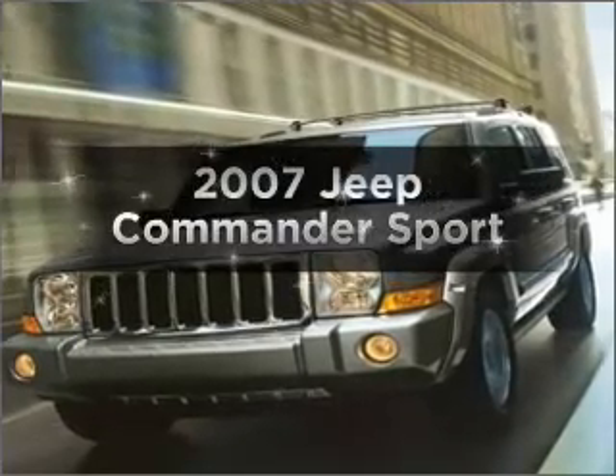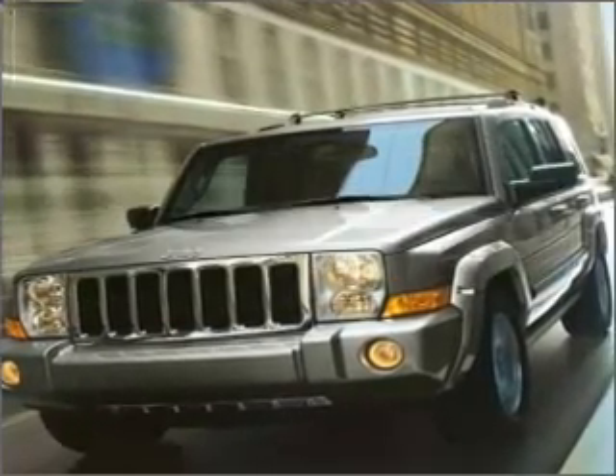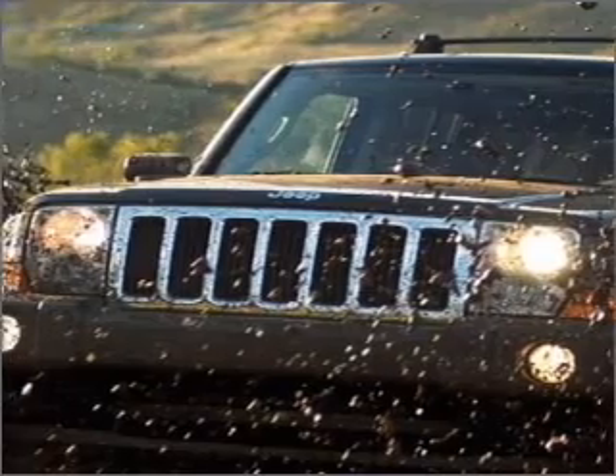Introducing the 2007 Jeep Commander. If you're looking for a first-rate auto, this one could be yours today.